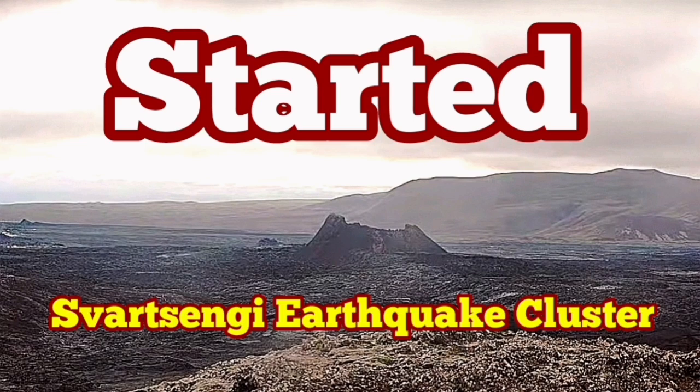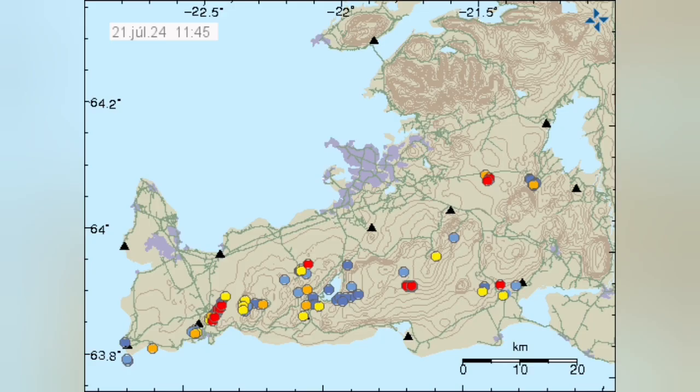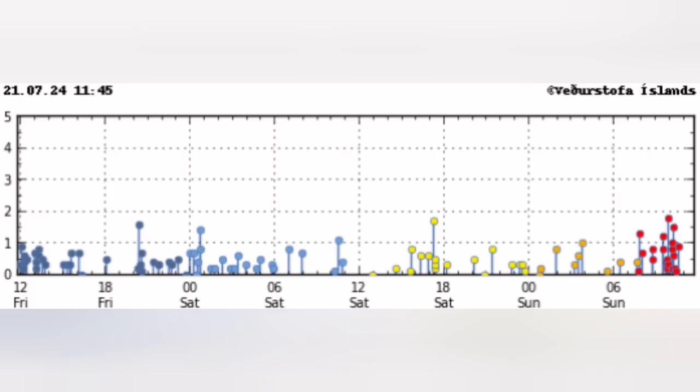After every eruption in the Sordzsengi volcanic system of the Reykjanes Peninsula of Iceland, we have a quiet period. Then clusters of earthquakes start in specific locations — they're grouped into those locations. You can see that this cluster is located in the Sordzsengi area where we had the previous eruptions.